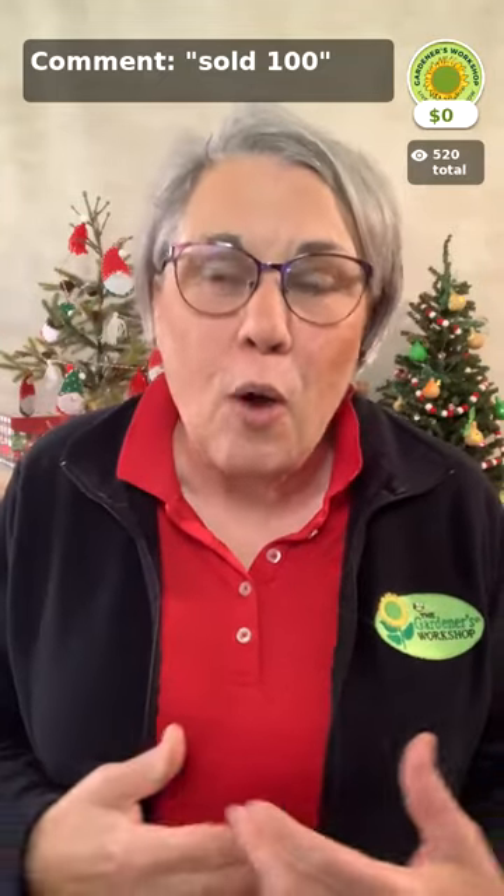If you're watching in the app, it has a share button down at the bottom. We'd love for you to let your friends know that we're live. It's going to be a lot of fun.